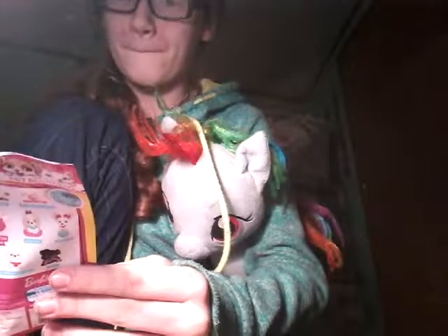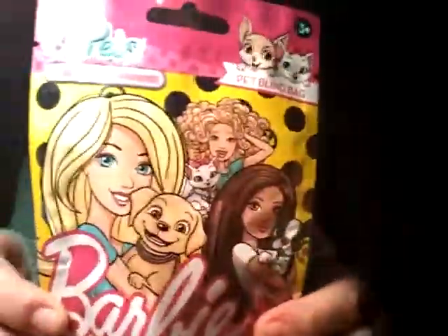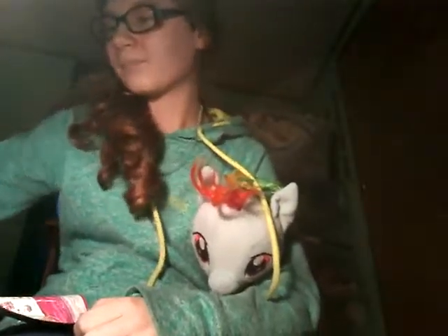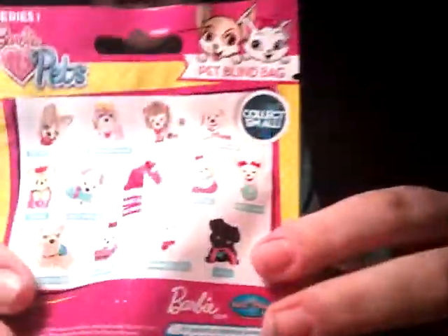We are going to open up some new blind bags - let me go get them. We have six of the new Barbie pets that we saw at Walmart. We picked up six today. My mom's going to do a couple of hers on her channel. We've got a couple other blind bags, but this bag is full of blind bags that me and her are going to do together, so today we're going to open these.